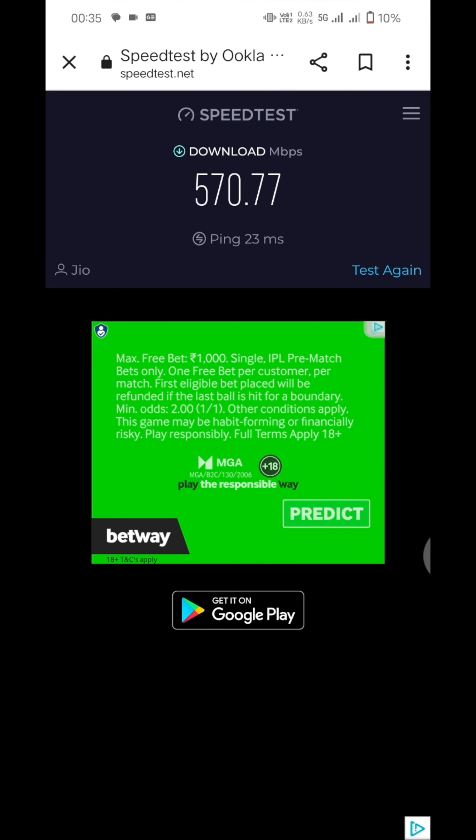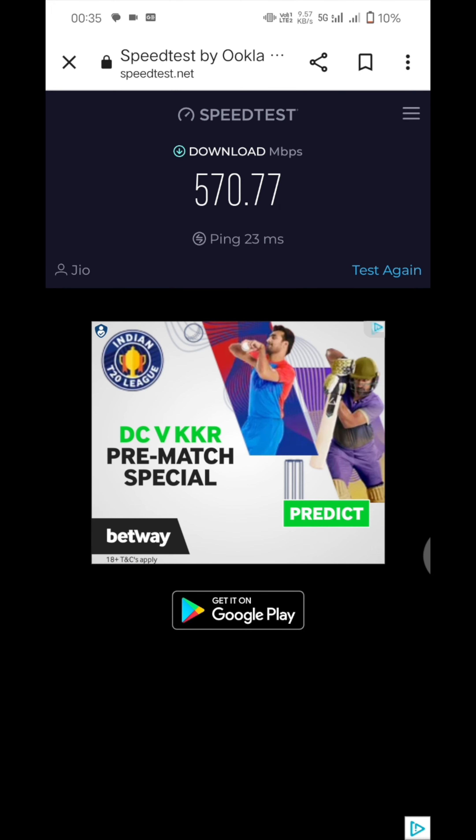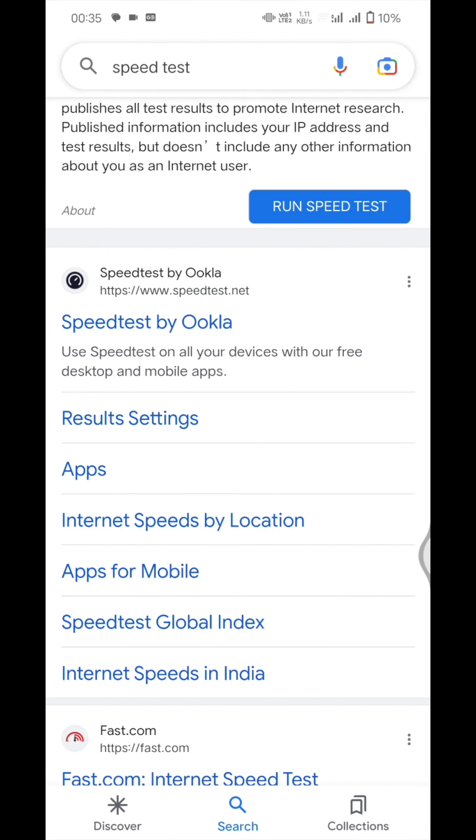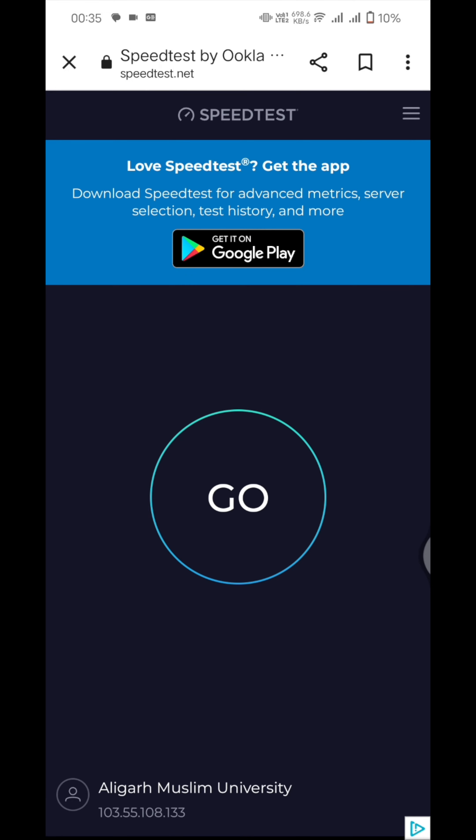Now we'll check the Wi-Fi speed. I'll start my Wi-Fi — AMU Wi-Fi. I'm currently at the institute of AMU, Aligarh Muslim University, so let's check it.